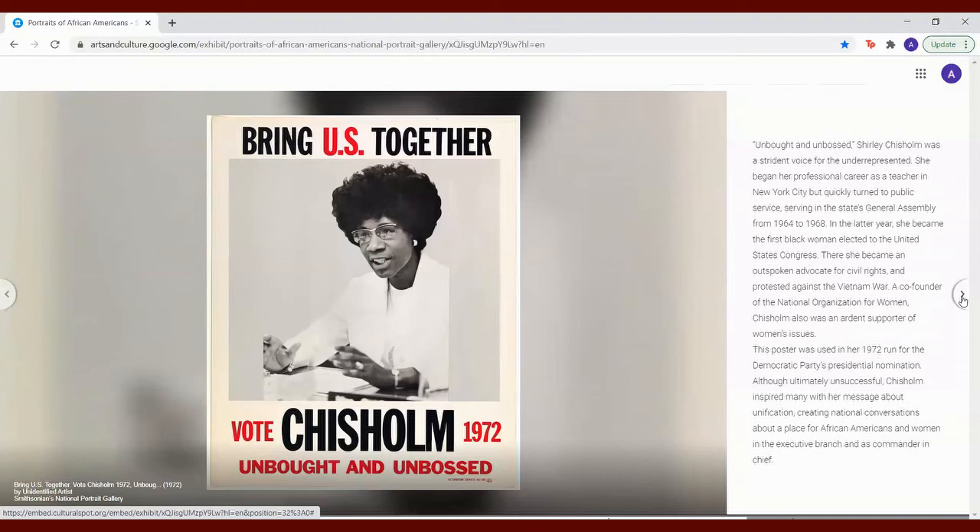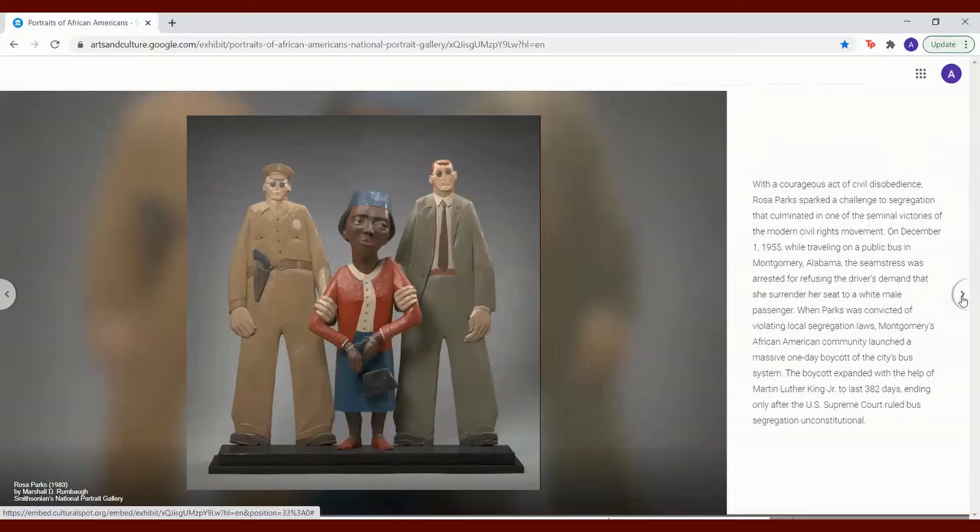With a courageous act of civil disobedience, Rosa Parks sparked a challenge to segregation that culminated in one of the seminal victories of the modern civil rights movement. On December 1st, 1955, while traveling on a public bus in Montgomery, Alabama, the seamstress was arrested for refusing the driver's demand that she surrender her seat to a white male passenger. When Parks was convicted of violating local segregation laws, Montgomery's African American community launched a massive one-day boycott on the city's bus system. The boycott expanded with the help of Martin Luther King Jr. to last 382 days, ending only after the U.S. Supreme Court ruled bus segregation unconstitutional.